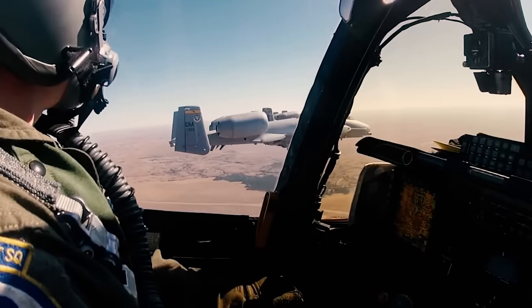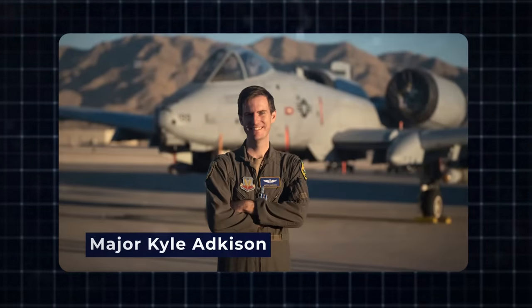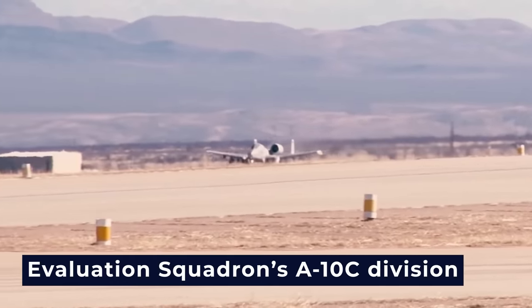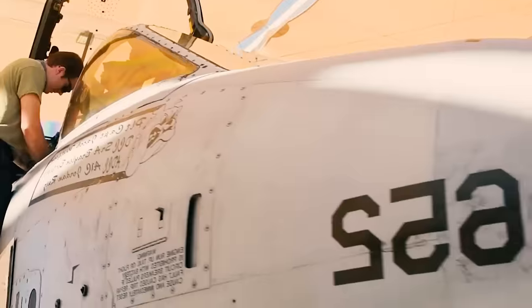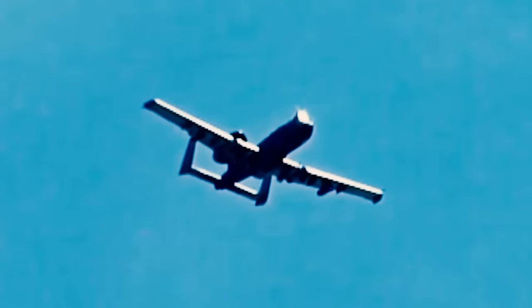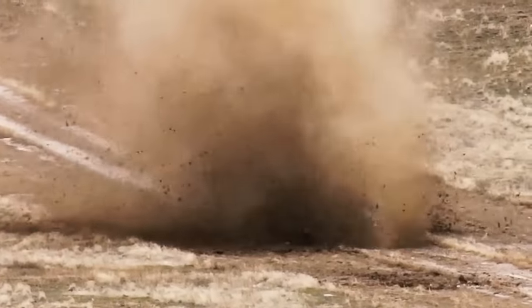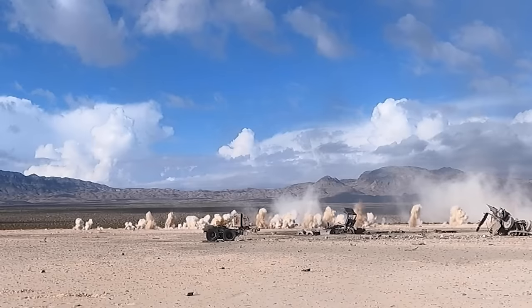The A-10C Thunderbolt 2 showcased its ability to penetrate modern armored vehicles equipped with explosive reactive armor. Each test mission involved a pair of A-10Cs firing armor-piercing incendiary rounds at dummy main battle tanks with ERA. The pilots varied their attack parameters and directions to assess the weapon's effectiveness against heavily armored targets. Through post-shot analysis of video footage and visual inspection, analysts determined that the tanks were rendered inoperable. Major Kyle Adkisson emphasized that a typical A-10 gun employment requires 120 rounds, allowing the A-10 to engage 9 to 10 targets, and A-10 formations can take on over 40 armored vehicles using 30mm ammunition.